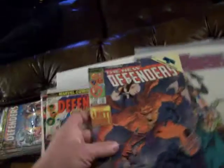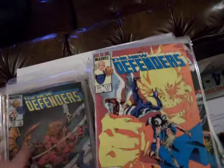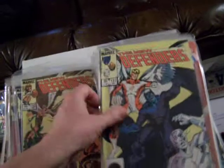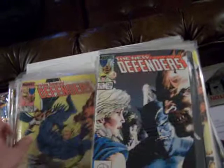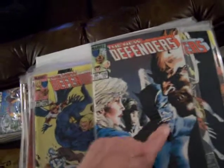Number 152 — the last issue of the new Defenders. 151, 149, 147, 148. I like these covers. 140, 139, 137, 134, 133, 132, 131, 130, 129, 128 — with Demon and Beast.